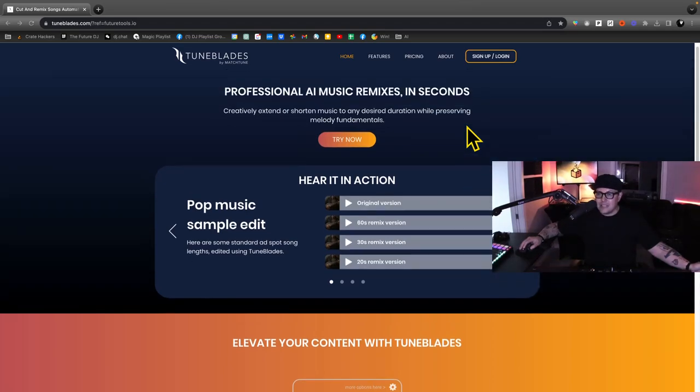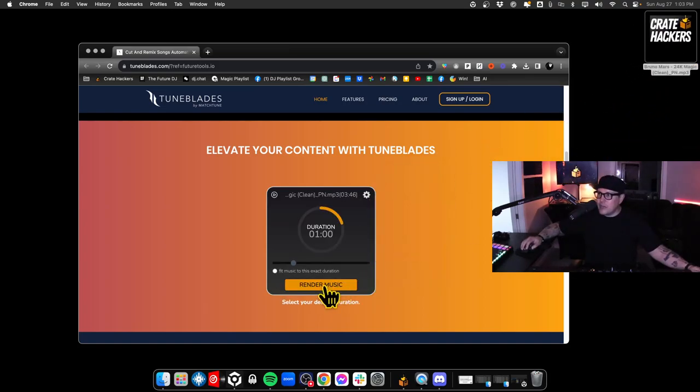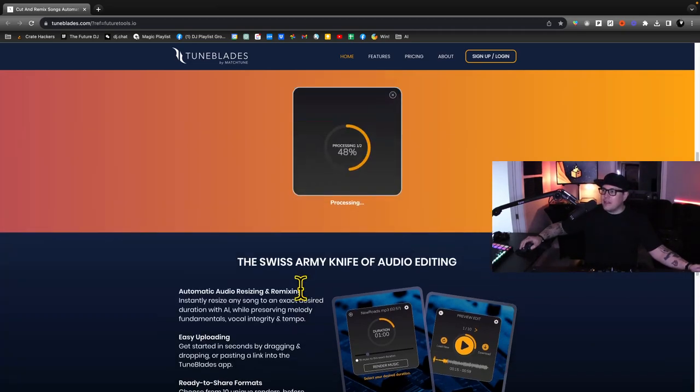I can automatically think of great use cases for this. Imagine you get a bride or a groom and they're saying, listen, I'm walking down the aisle to this song and I want to time it just right. I dropped 24K Magic into the website and rendered it to one minute. You can grab MP3, WAV, or M4A outputs. While I can't play that song on this YouTube video, I can assure you it did a pretty bang-up job shortening what was normally three minutes and 40 seconds down to 60 seconds without having to pull up Pro Tools or Adobe Audition.